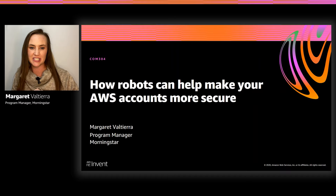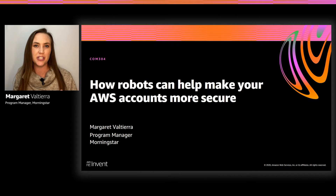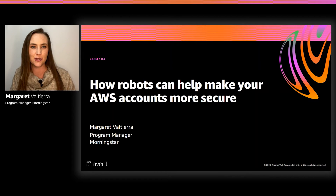Hello and welcome to 'How Robots Can Help Make Your AWS Accounts More Secure.' Thanks for joining the community track. The community is one of my favorite things about AWS, so thanks for joining.